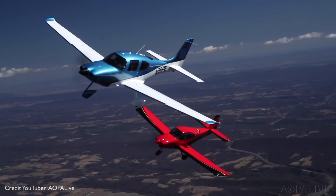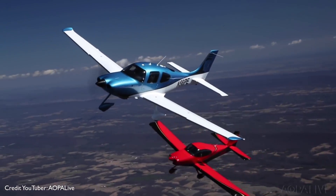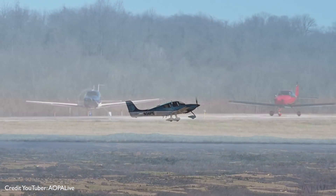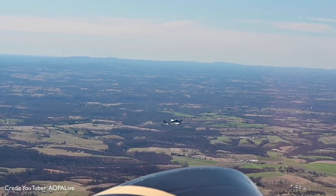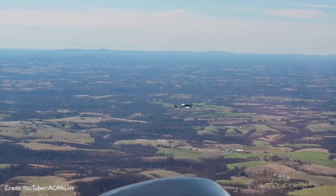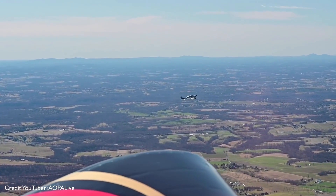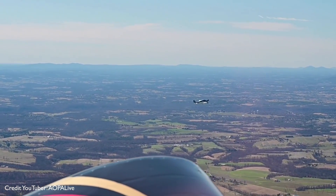The SR-20 came before it. The SR-22 brings a larger wing, bigger fuel capacity and more power — 310 horsepower. This incredible aircraft has been the world's best-selling general aviation aircraft every year since 2003, with 6,149 units delivered.